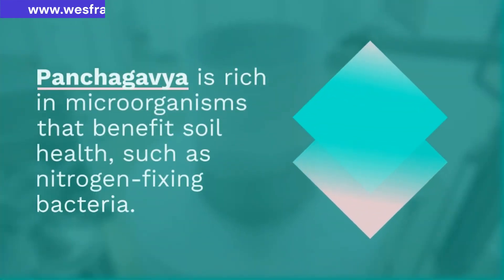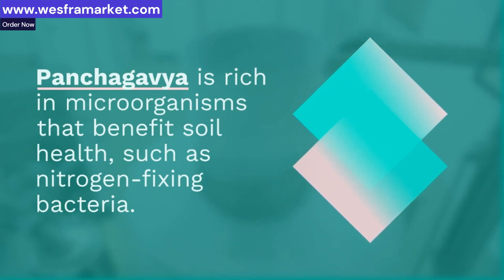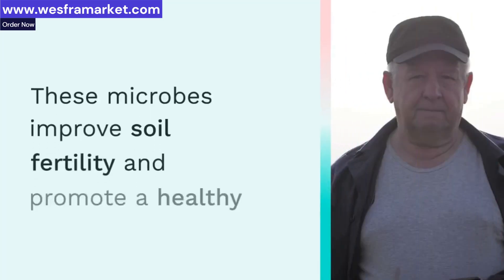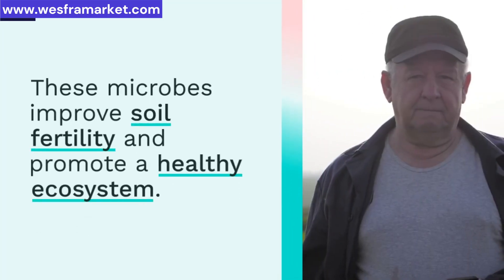Panchagavya can break down toxic substances in the soil, detoxifying it and reducing the risk of plant damage. It's a natural way to improve soil health.